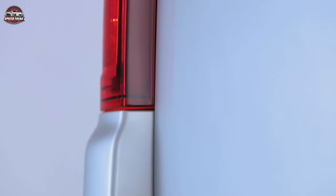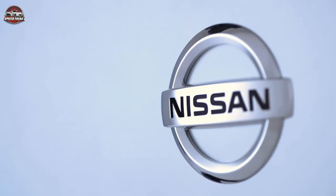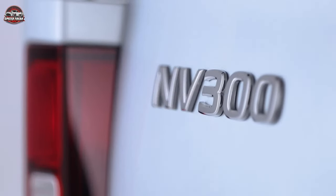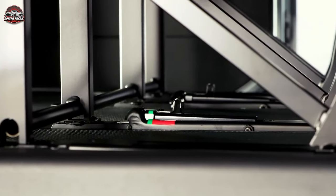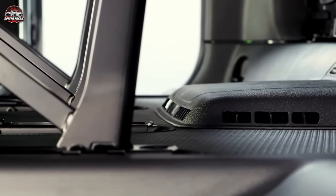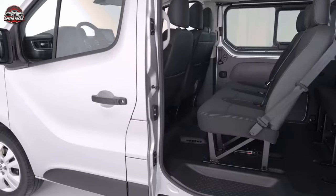That's it for our video on the 2024 Nissan Kombi NV300. We hope you found this information helpful and informative. If you have any questions or comments, please leave them below, and don't forget to subscribe to our channel for more videos on cars, vans, and everything in between.